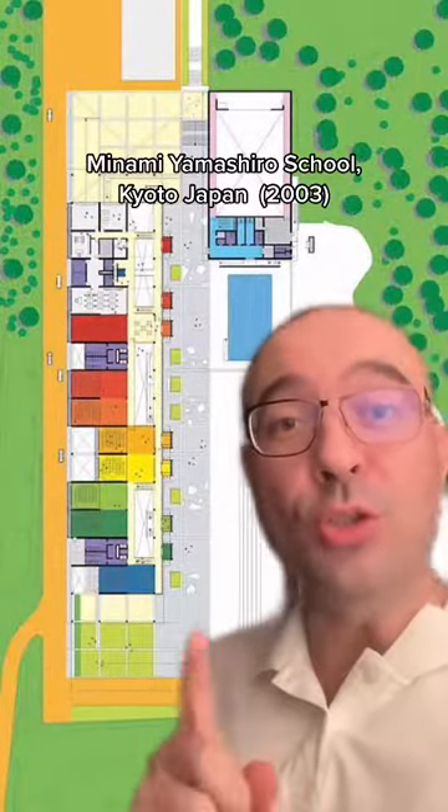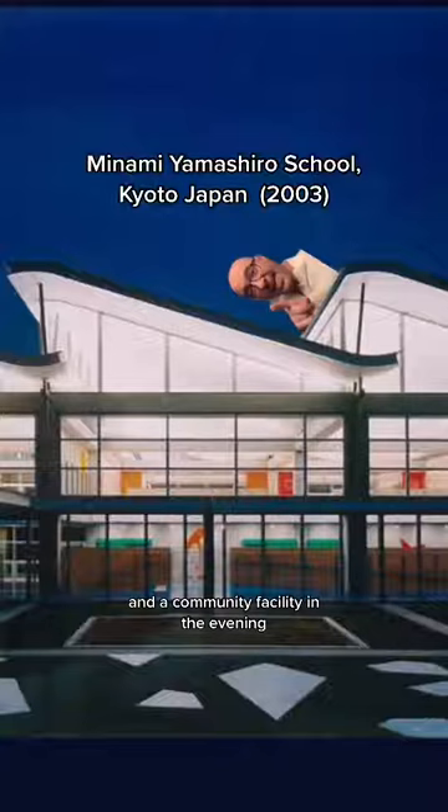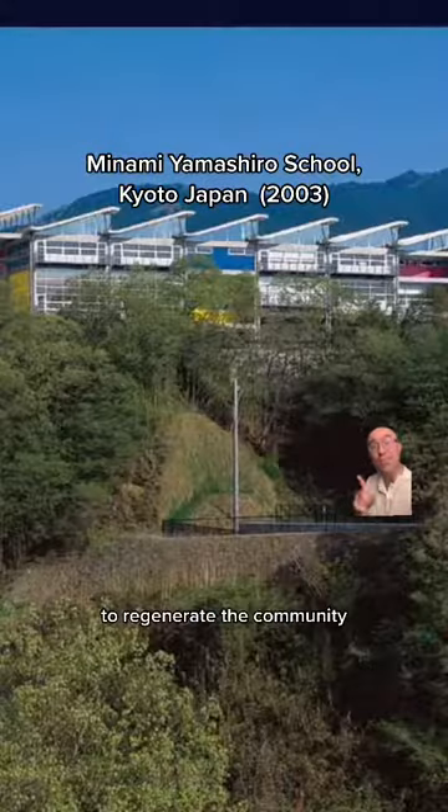Minama Yamashiro School, Kyoto, Japan, which works as a school during the day and a community facility in the evening to regenerate the community.